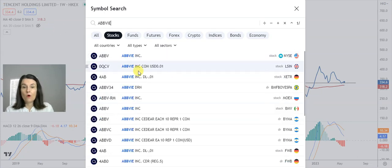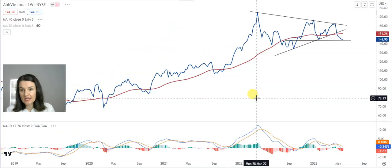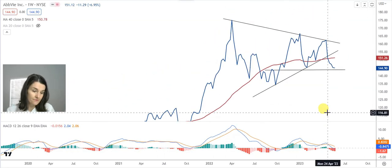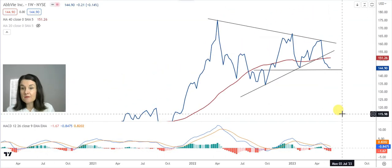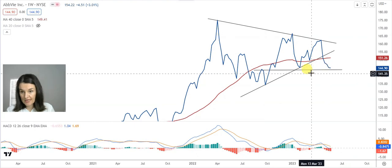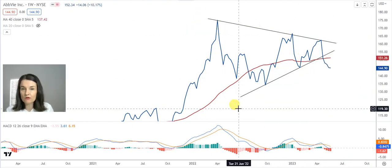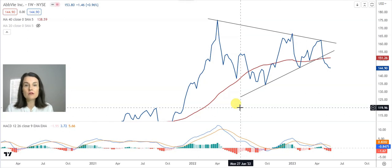ABBV is also one of the favorites on the New York Stock Exchange. There are two formations I want to highlight here. ABBV is caught in a symmetrical triangle, which is a formation that highlights indecision.